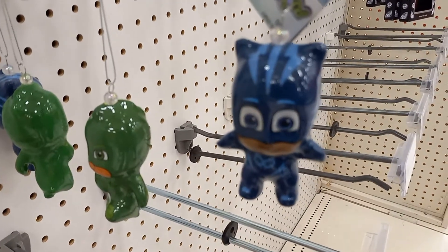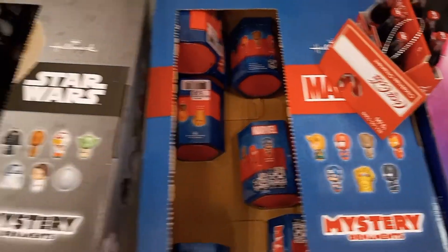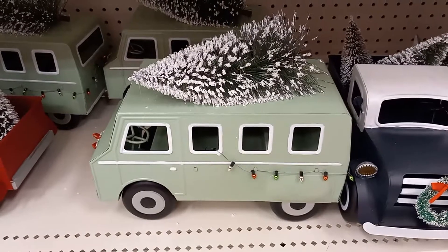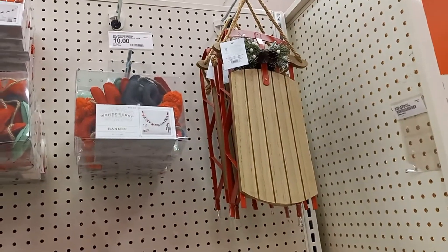PJ Mask ornaments. There's a little pack of Coca-Cola ornaments. And some Star Wars Mystery ornaments. Got a van with a tree, a red truck — it's all popular this year. Some little fat Santa Clauses. There's a sleigh for $20.